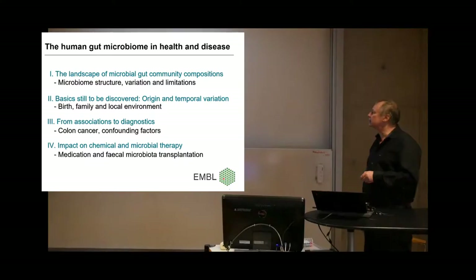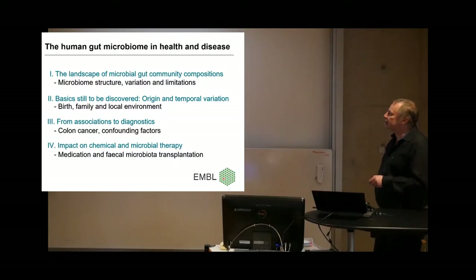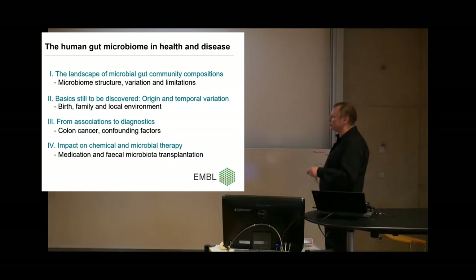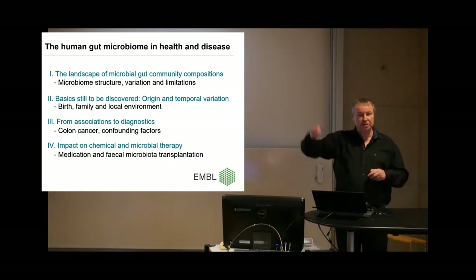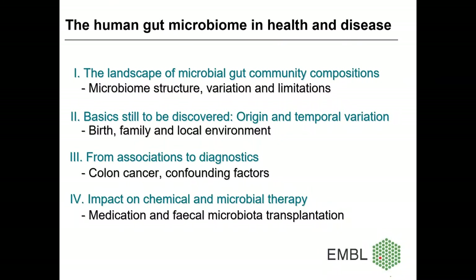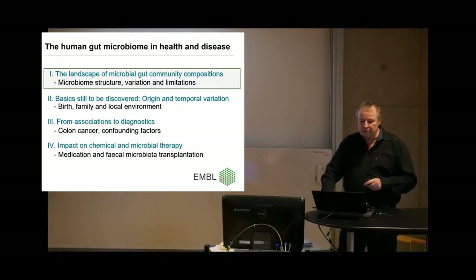The talk structure: first, a little introduction to the gut. Then I'll tell you that even basics are still to be discovered — despite all the clinical applications people are dreaming of or already exercising, there are lots of unknowns that shouldn't be overlooked. Then an example on the diagnostics front — this is usually the low-hanging fruit. You don't have to understand causation; if a biomarker signal works, it works. And then some examples from our own work on medication by therapeutic drugs, and also microbial therapy.